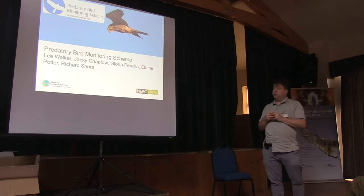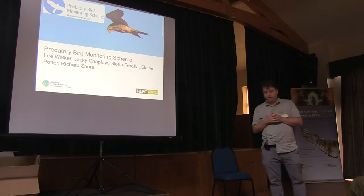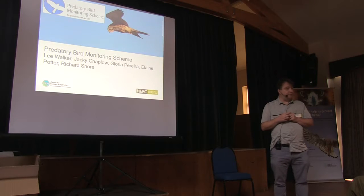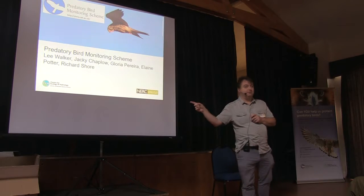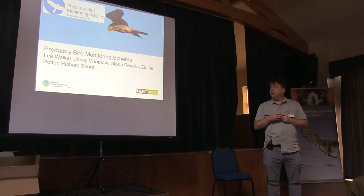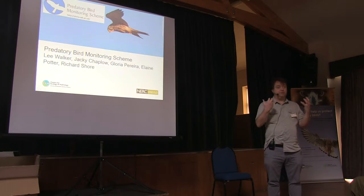I'm the coordinator for the Presbyterian Bird Monitoring Scheme, which is quite a large group of specialists in various aspects — natural chemistry, ecology, things like that. So I'm representing a team here, some of the names you can see on the screen. But the one team member I've missed off is all of you, because this is a citizen science project, and without your help, the project cannot go ahead. I'm hoping to convince you of that through the talk and convince you to contribute to the scheme.